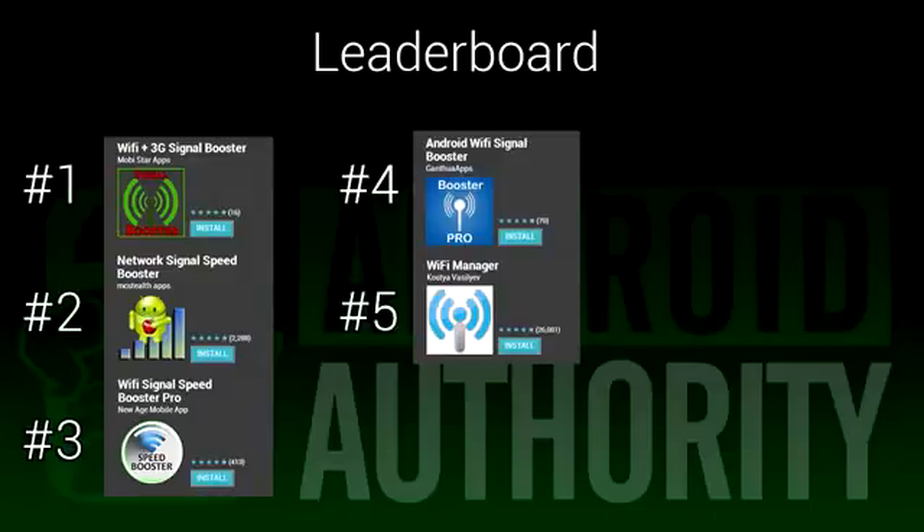So do understand that with apps like this, this isn't a super magic fix, and as always, your mileage may vary. Although we try not to, there is every possibility that we may have missed a good signal or Wi-Fi booster app, so if there is one you really like and we didn't mention it, feel free to let us know in the comments below. Once again, I'm Joe Hendy, the Android Authority App Guy. Feel free to subscribe to our YouTube channel and check out our social media links in the video description.